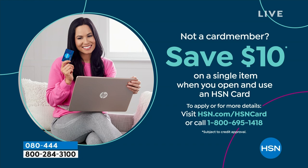If you love Birkenstock and are glad to get them at HSN — shopping at HSN makes it really easy and affordable. You can even save $10 on a single item when you open and use a brand new HSN card. Visit hsn.com/hsncard for all of the details.